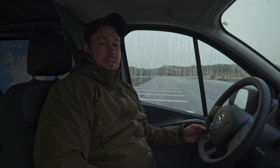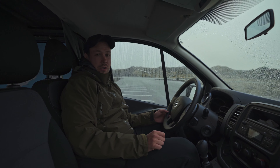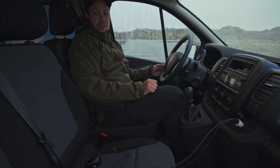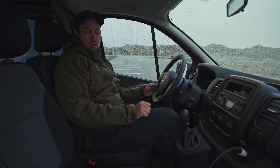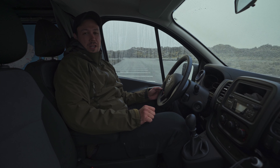First of all, we have the standard cockpit, which isn't really that special. The upsides are that you have three seats — enough space for two in the front — and second, you have a Bluetooth connection with the radio, so you are able to stream your own music, podcast, or whatever you want to hear.